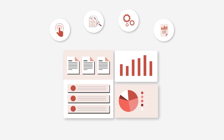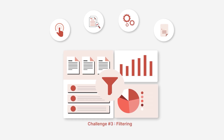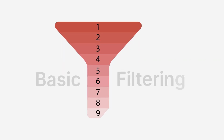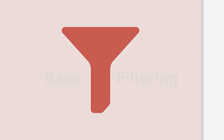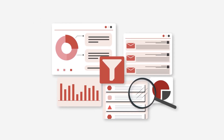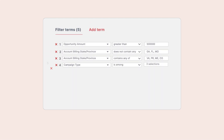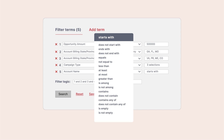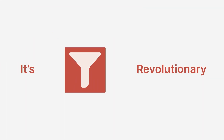But the challenges don't stop there, do they? Ever found yourself limited by the nine basic filtering options on Salesforce? With AppSona, you're not just getting a few more filters — you're getting over 18 powerful filters, transforming the way you dive deeper and interact with your data. It's not just an improvement, it's revolutionary.